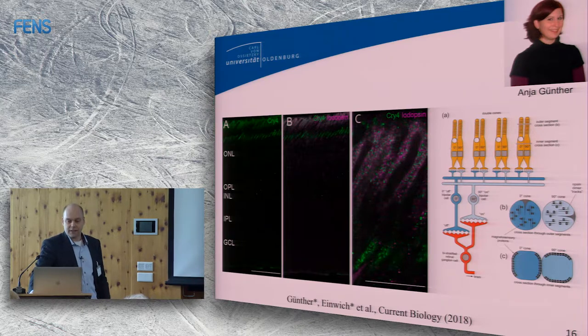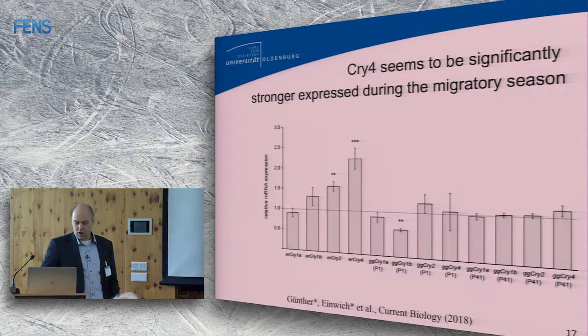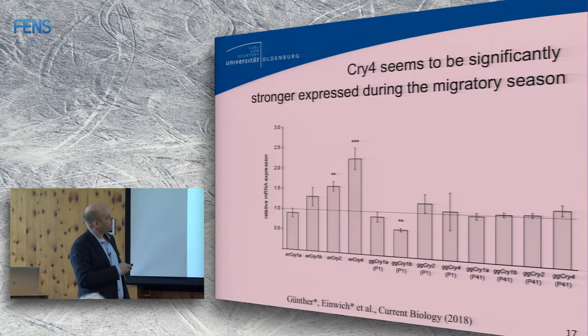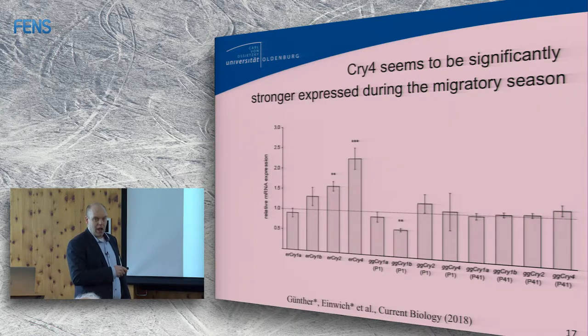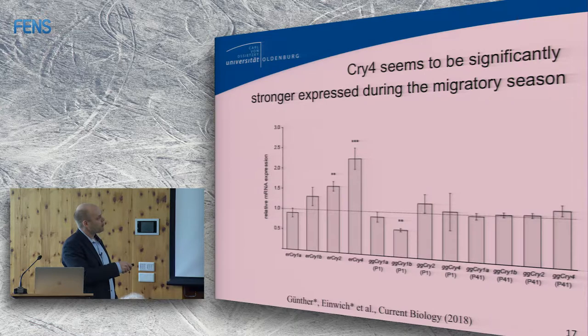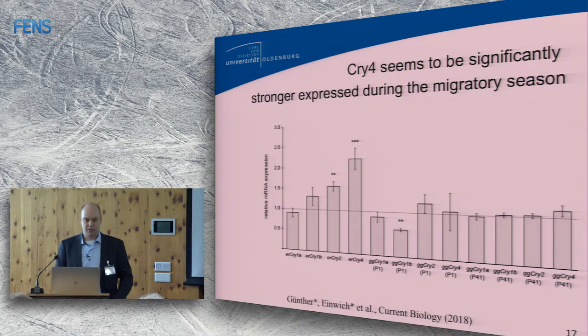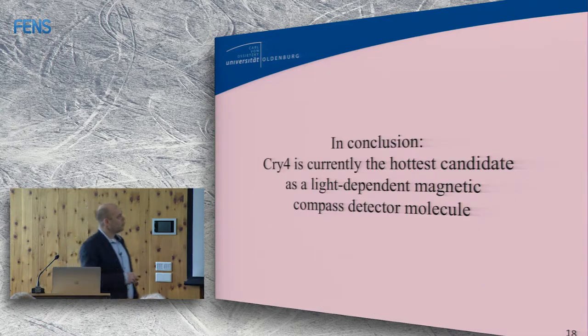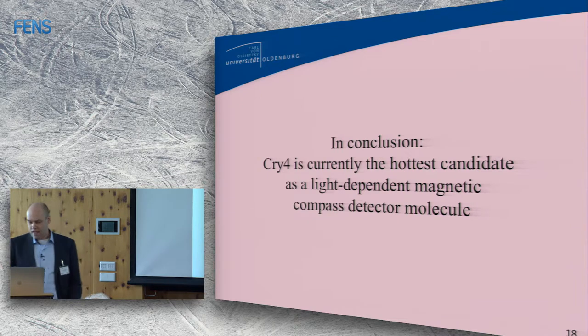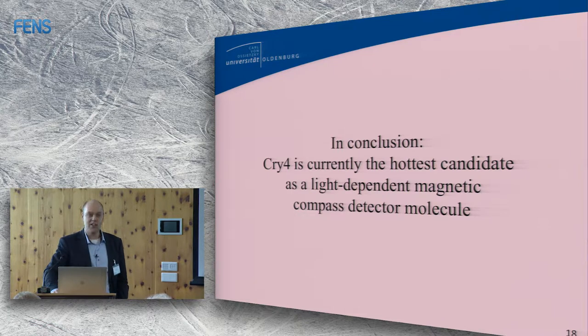Anja, together with Angelika Einwich from our group, looked at cryptochrome expression during the migratory season of night migratory songbirds compared to the non-migratory season. Cry4 was two to two-and-a-half times more strongly expressed at the mRNA level during the migratory season. That difference is not found in chicken, which do not migrate. Cry4 is the only cryptochrome which is very strongly expressed in the migratory season compared to the non-migratory season. Our working hypothesis is that Cry4 is currently the hottest candidate as a light-dependent magnetic receptor compass molecule.